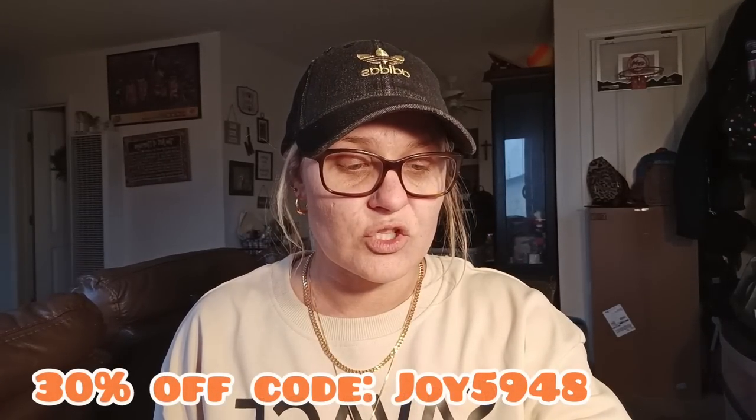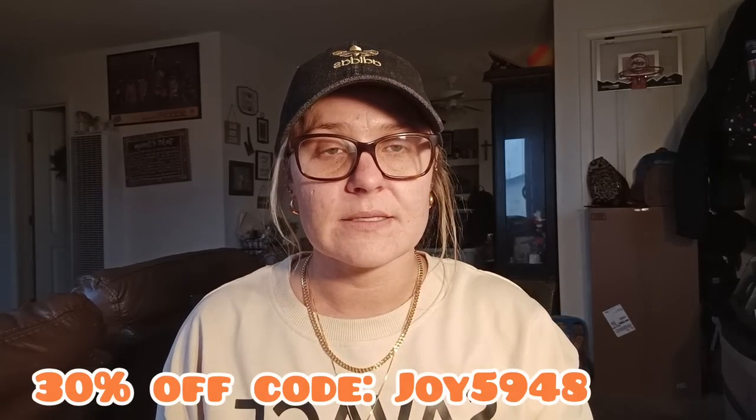Hello everyone, welcome back to my channel. I've been doing Temu haul after Temu haul and I've been loving it, trying out all these different items and letting you guys know what Temu has. I always provide a 30% off discount code for new users, so if you're a new user, don't waste time — 30% off is a really good deal. And I do have a discount code for you guys.